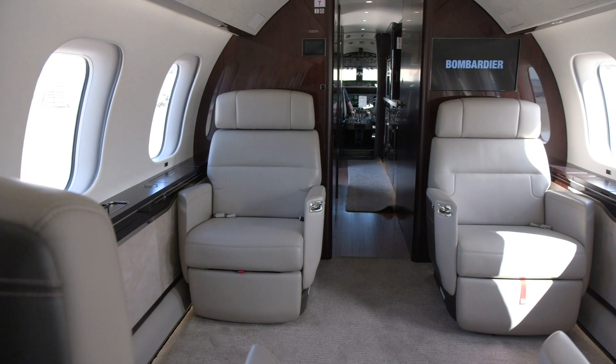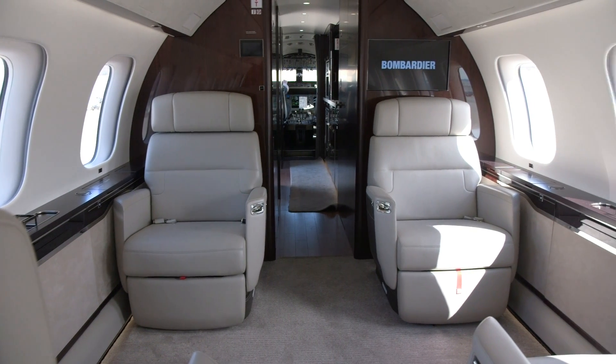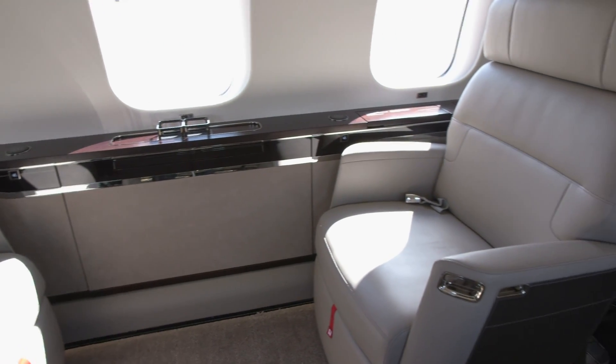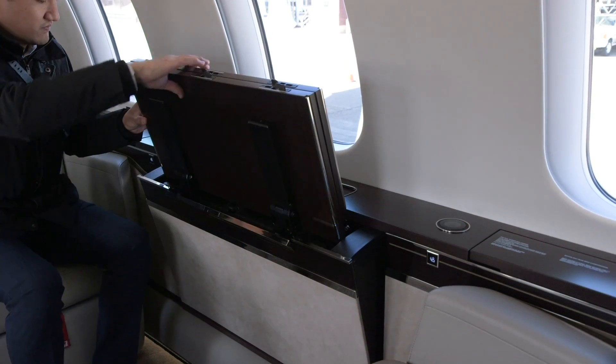Beyond the kitchen, forward lavatory and crew rest area is the club suite, equipped with four of Bombardier's newly designed nuage seats and two deployable side tables.